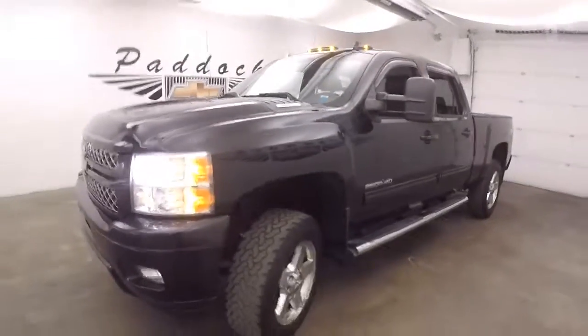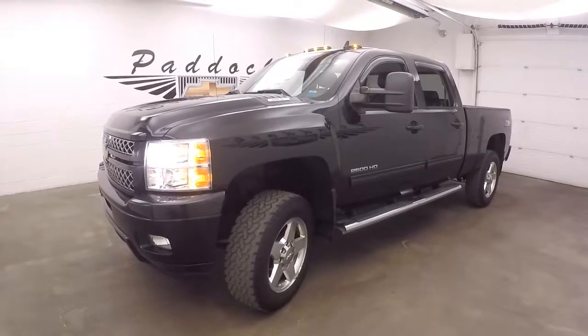This is your 2014 Chevy Silverado 2500HD Z71. I'll see you again!